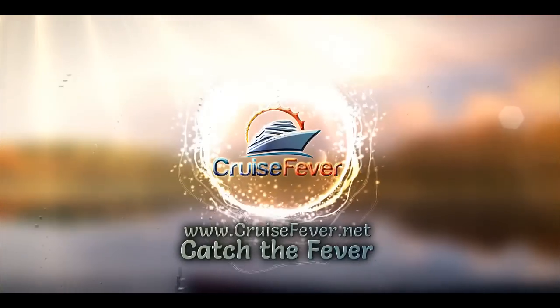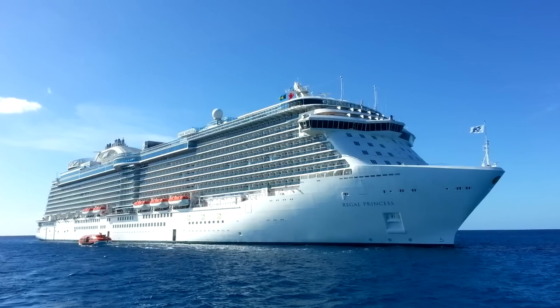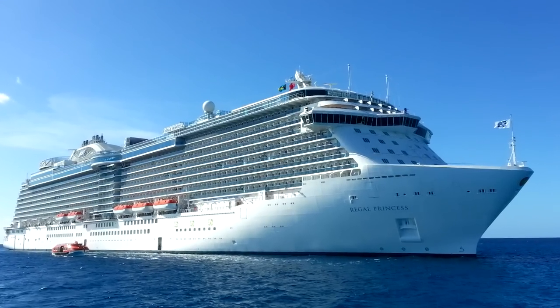Hey everybody, this is John with Cruise Fever. We had a chance to check out Regal Princess on her inaugural voyage out of Port Everglades, Florida.